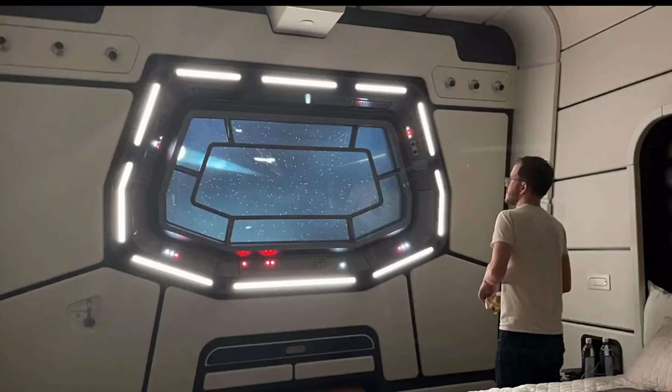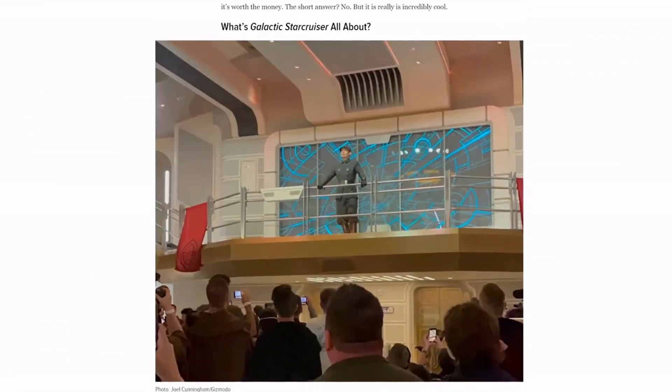The media embargo for the Star Wars Galactic Cruiser has been lifted, so everybody's talking about it — there's videos out, all kinds of stuff. We're gonna go through it because this thing looks terrible. And a lot of show sites like Gizmodo love it, calling it amazing, the greatest thing ever.